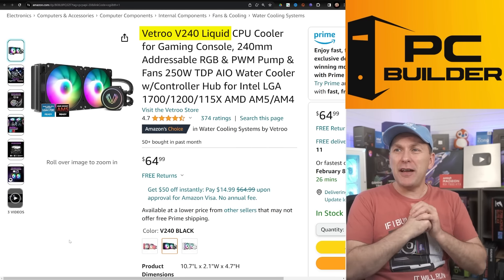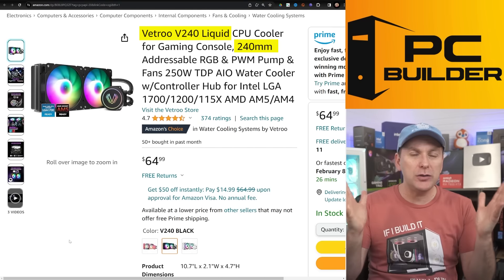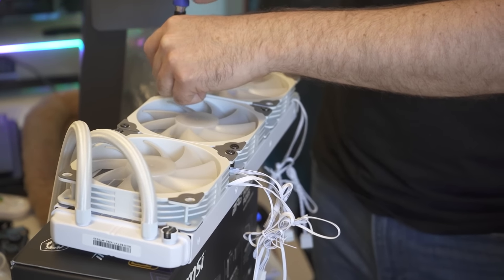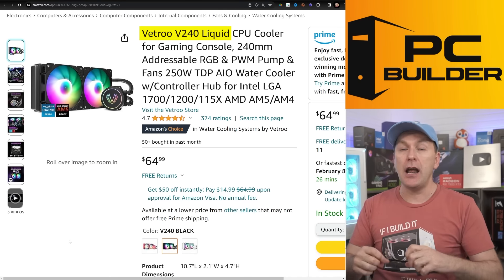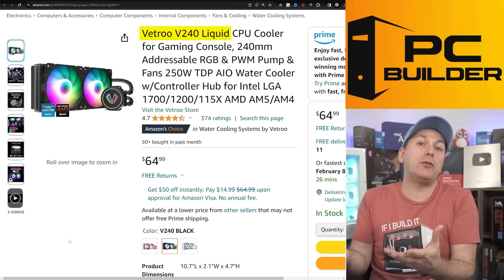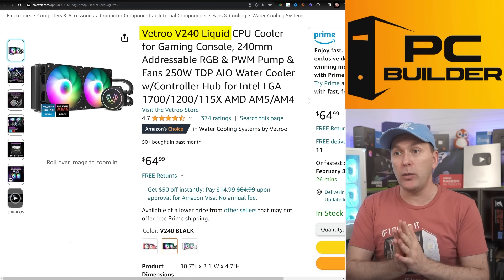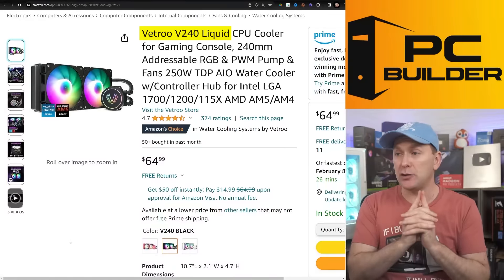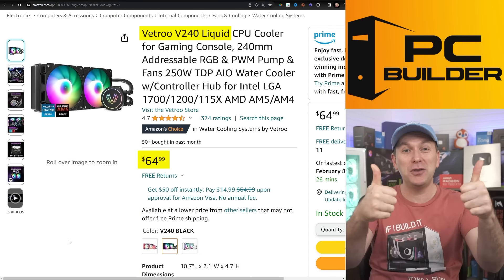For the cooler, I really like the Vetroo V240 liquid CPU cooler. We used the 360mm version in our 7800 X3D build when it launched — it worked really well, nice and quiet. I went with a black theme build this time so I selected the black version. It kept the 7800 X3D nice and cool. $65 is an insanely cheap price — two thumbs up.